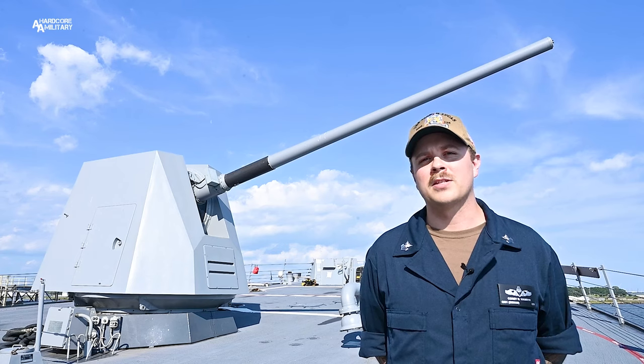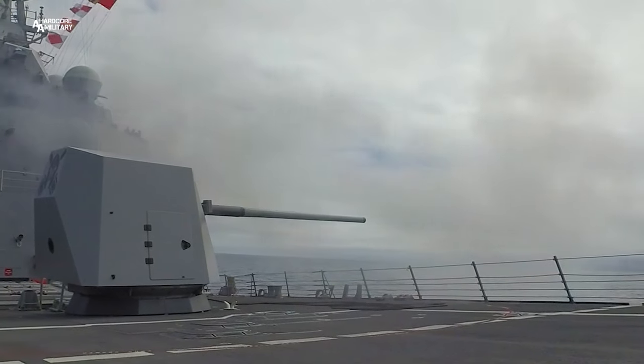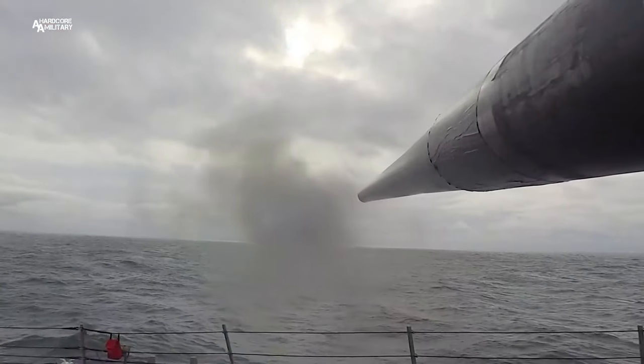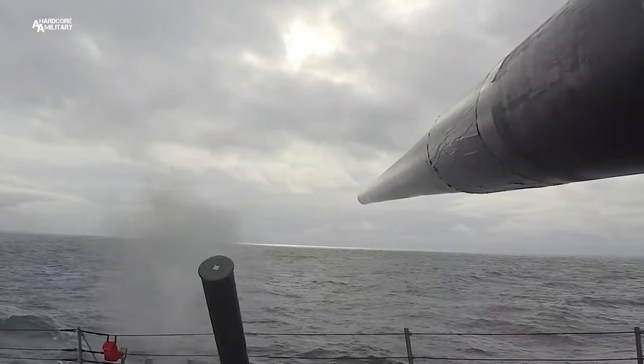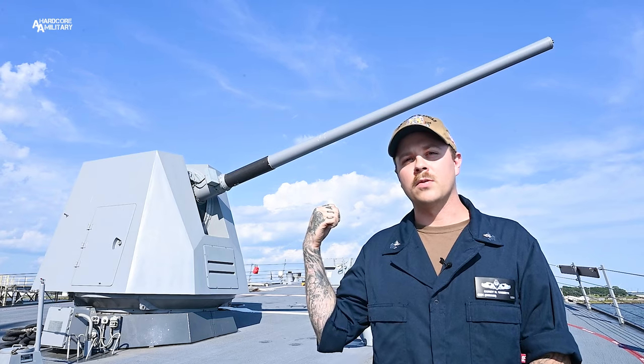I'm Gunners Mate 1st Class Corey Vark, CG Division LPO. To my right is the Mark 45 Mod 4 5-inch gun. It's capable of firing up to 16 to 20 rounds per minute, up to 20 nautical miles. It is our deterrent against anti-air, anti-surface, and naval surface firing support. And this gun right here is the reason why we're indestructible.